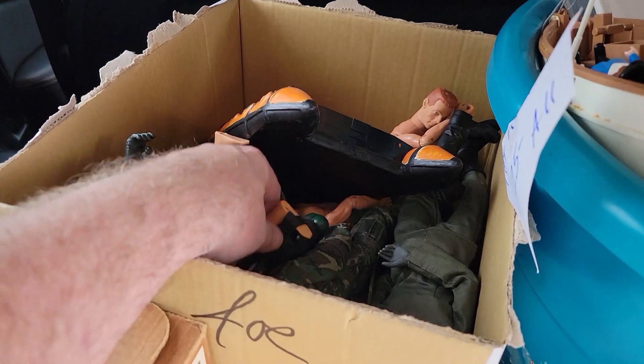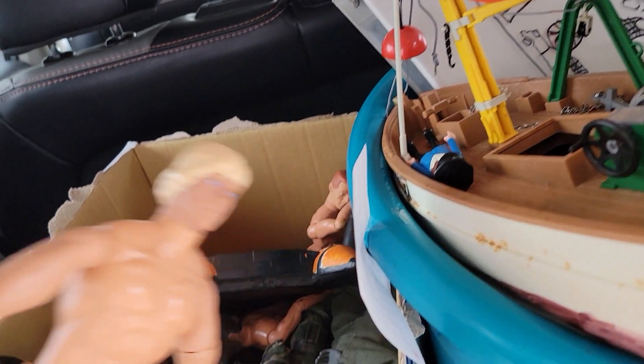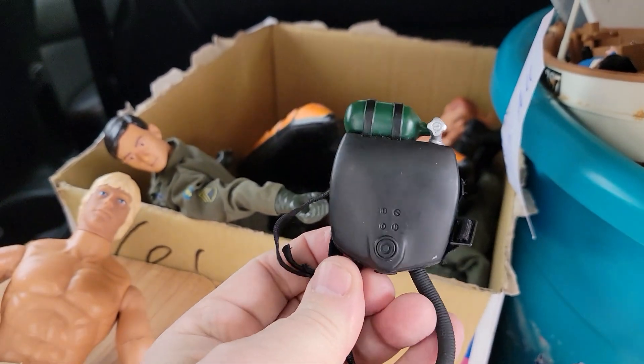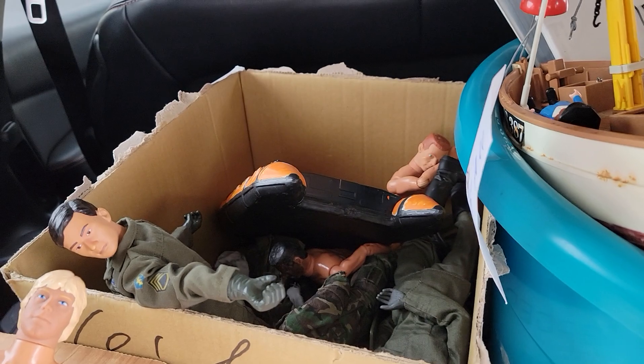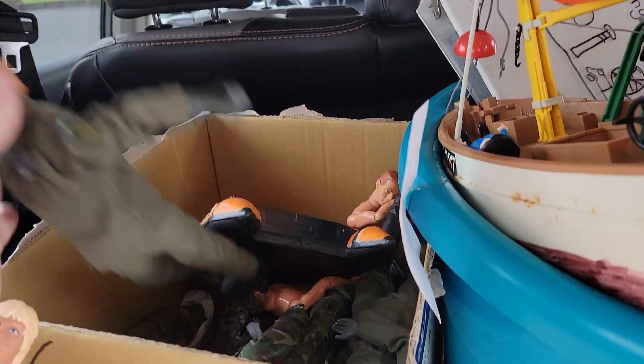This is the one that got me — this is the 12-inch G.I. Joe with the accessories. I got a really good deal on this. I'm not sure if they're vintage, but I know 12-inch G.I. Joes are really hard to find.